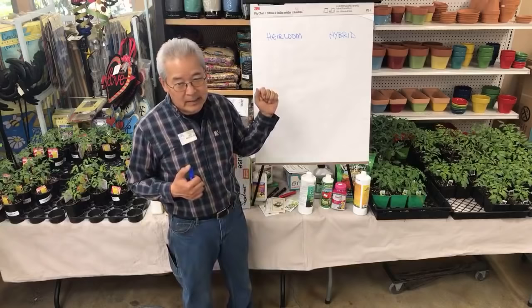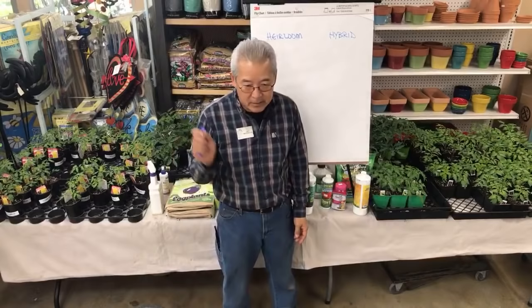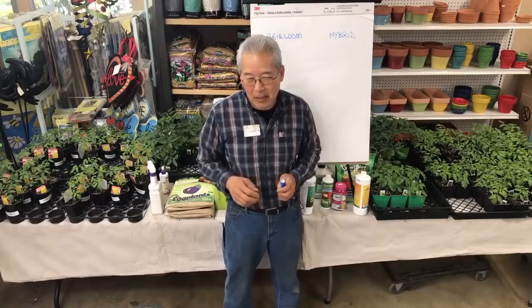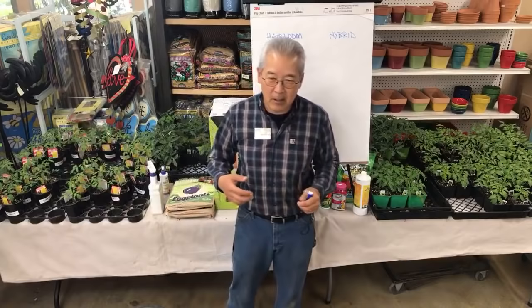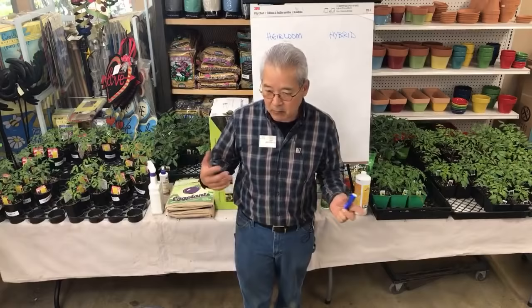Tomato cuttings are about the easiest cutting to take. If you break off a stem and stick it in clean dirt, it'll wilt for a few days — you can throw a plastic bag over it to prevent too much wilting — and then it starts to grow. You can take that plant over and over and over. The disadvantage over time, especially outdoors, is that along the way it may pick up viruses that aphids or other critters introduced. Then you have to start over again. But if you find a really good one, you might want to clone it and keep it over winter.